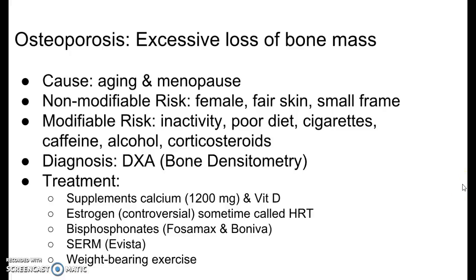We were talking about osteoporosis. We went through the risk factors and got to diagnosis. DXA is bone densitometry — if you flip back to page 945, bone densitometry is right in the middle. It's a really easy test to do. As you can see in patient preparation, no special advanced preparation is required. Just have them remove any metal they're wearing. Radiation exposure is minimal and the procedure is painless.